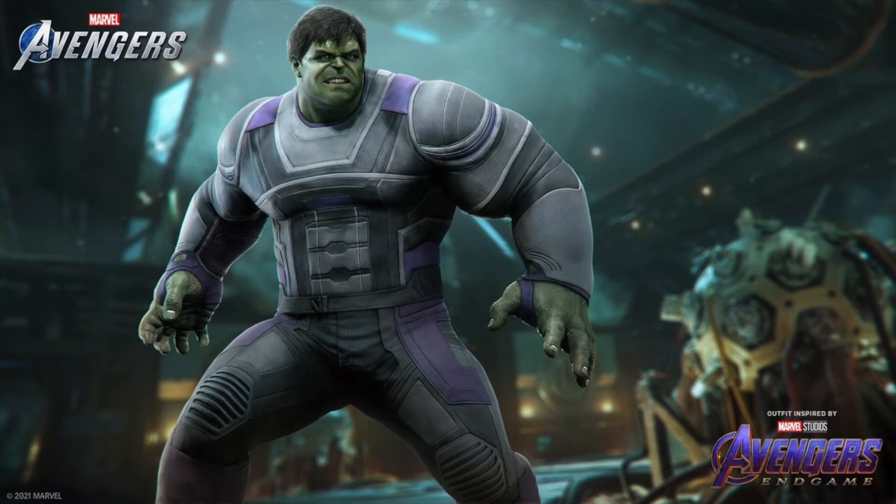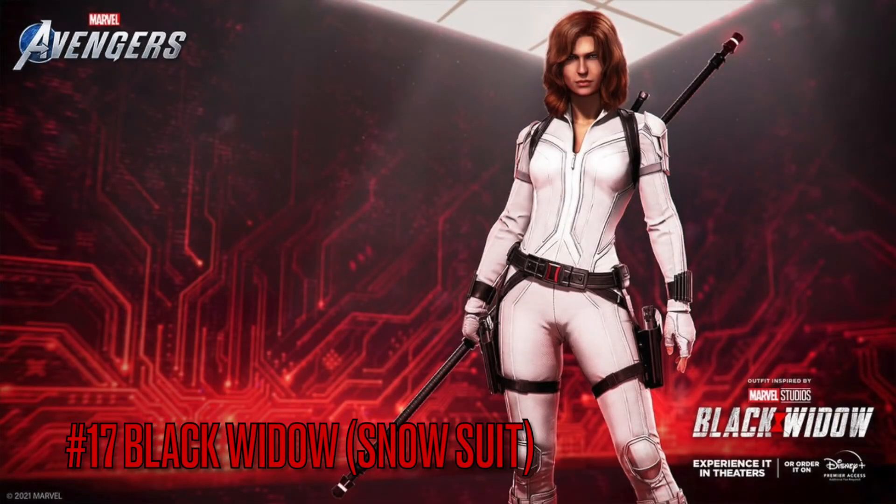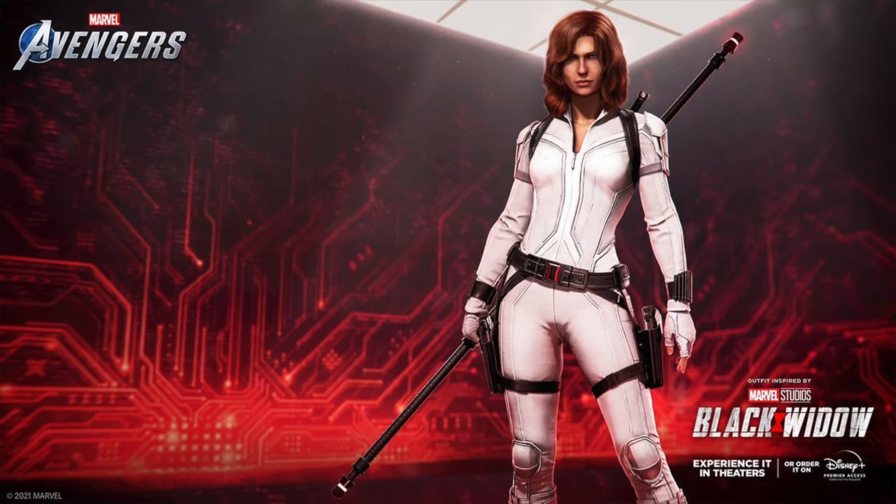Moving on to number 17 is the Black Widow snowsuit outfit she wore in the Black Widow movie. Not too bad of a skin, honestly. I know a lot of people mentioned the hair with the braid, but honestly I didn't really like the snowsuit outfit that much. This is one I kind of held off on until the bundle came out to get them all. Not really my forte, but it's there.